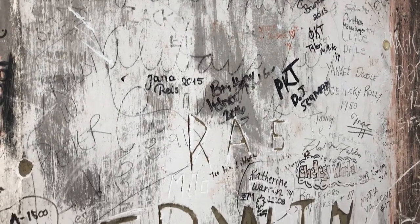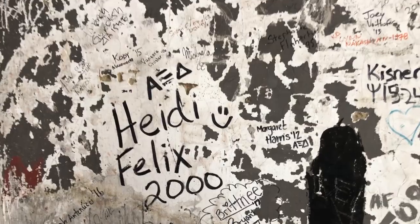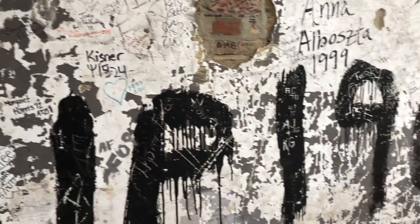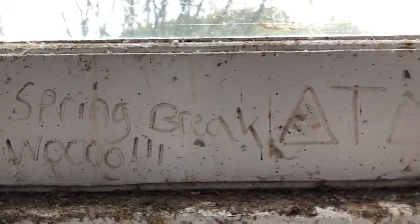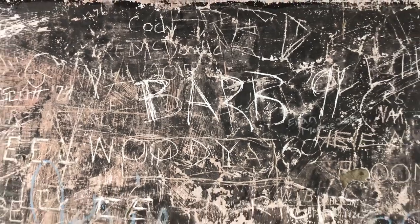Over the years, as you can see around you, students and faculty and friends have written their names, and if you were doing this live, you would be able to do that as well. Unfortunately, that will have to wait for another day, but we do these tours at homecoming and that sort of thing, so you'll have your chance.